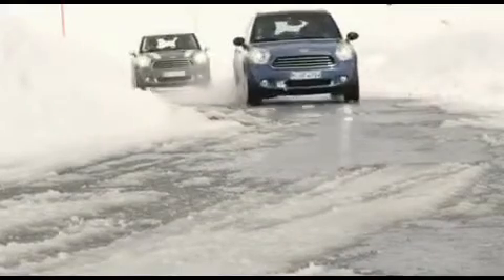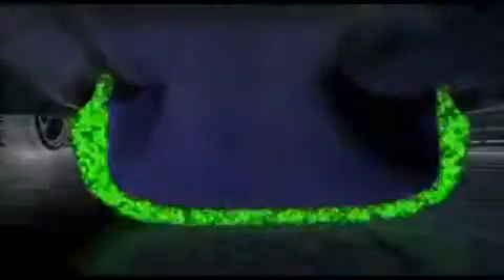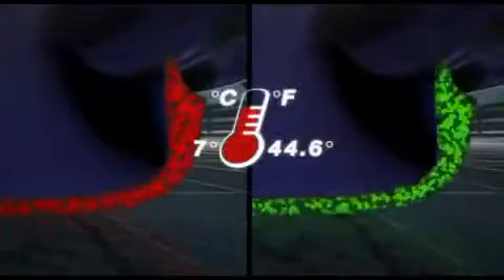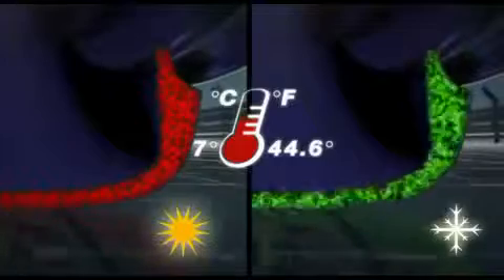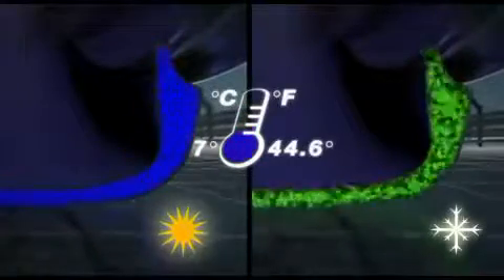Winter tyres generally provide optimal performance. From below 7 degrees Celsius, the so-called glass effect takes place. The tyres harden, and this reduces grip even on a dry road surface.